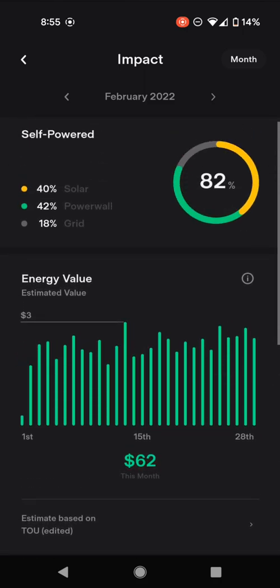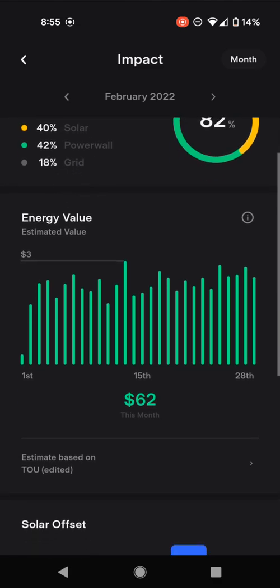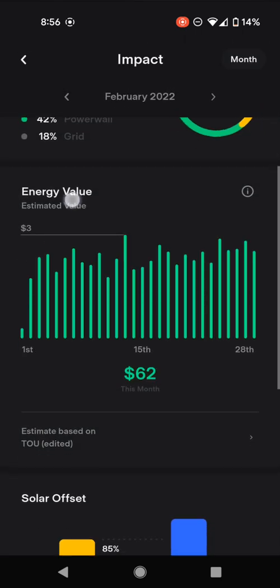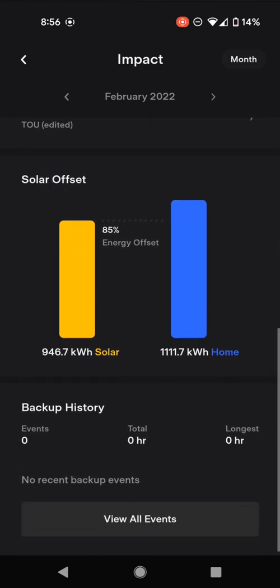We were self-powered 82% of the time — that's solar and Powerwall combined. We only drew 18% from the grid. We generated $62 worth of electricity, based on our custom time-of-use rate. You can choose from a bunch of rate plans that are built in, or you can edit and put in your own if your utility isn't listed.